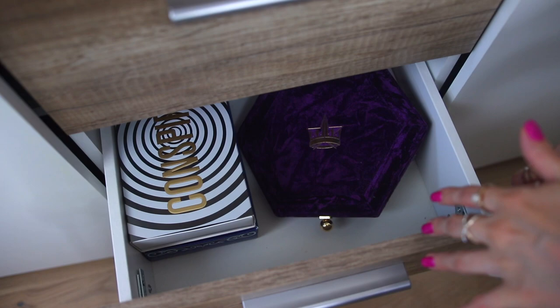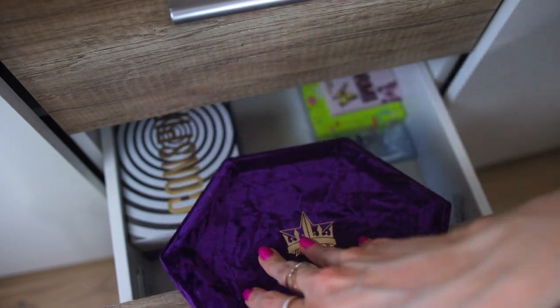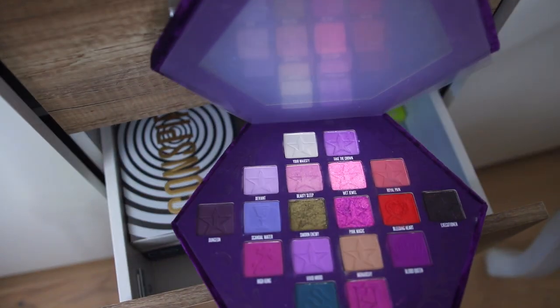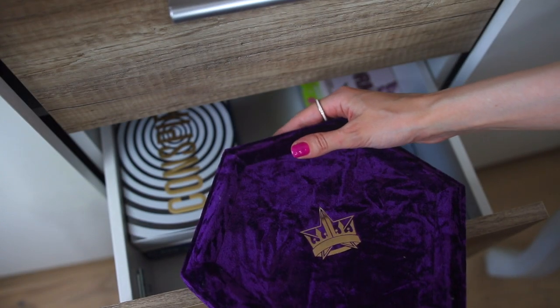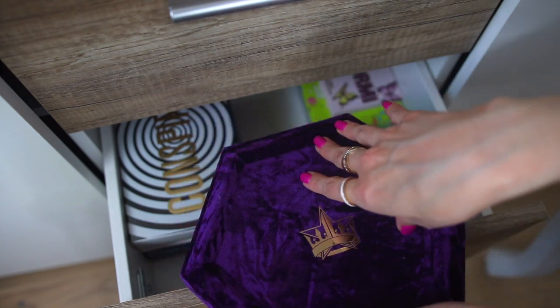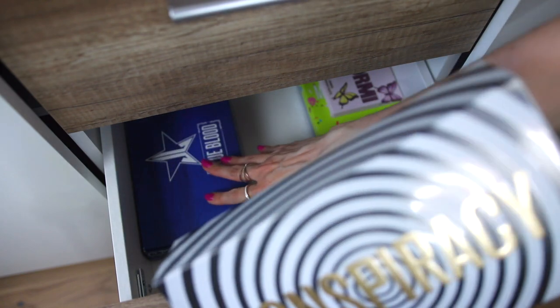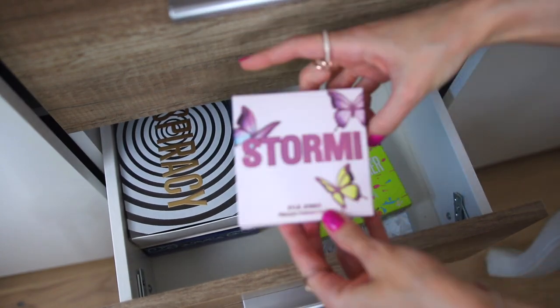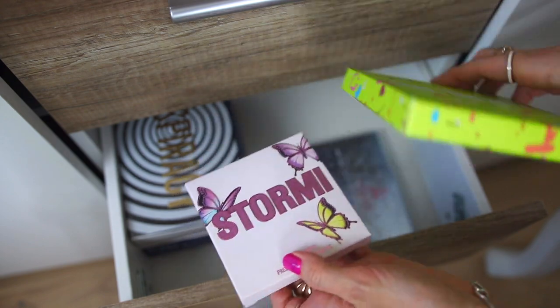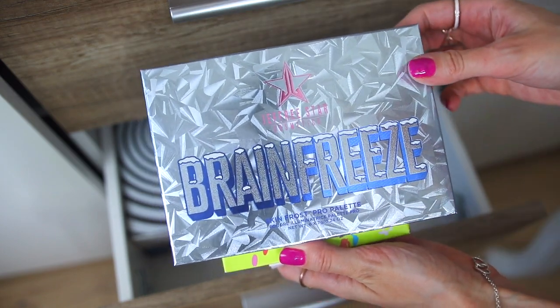In the next drawer we have some eyeshadow palettes and I have my Jeffree Star Cosmetics palettes here. These drawers are very small — I got this vanity when I first started my channel and I thought I had enough room for all my products. The conspiracy palette, the Blue Blood — I need to do a video about that — and some tutorials. On the other side I have the Stormi palette, the Mini Breaker, and the Brain Freeze by Jeffree Star Cosmetics.